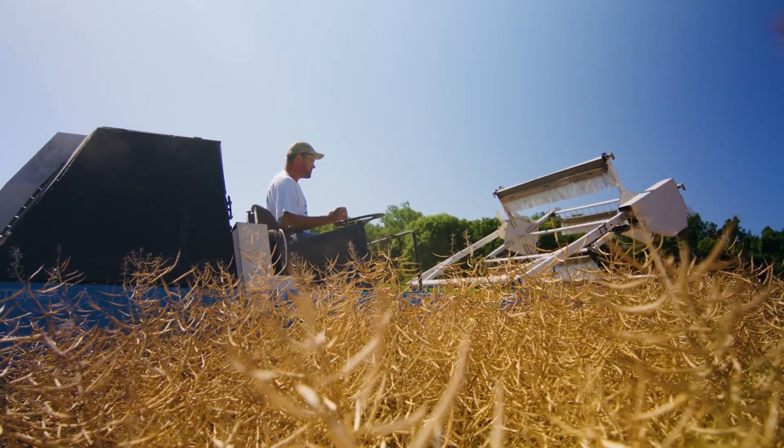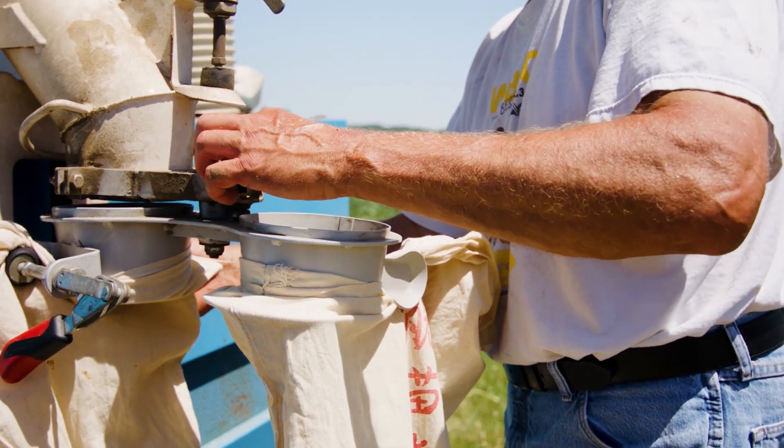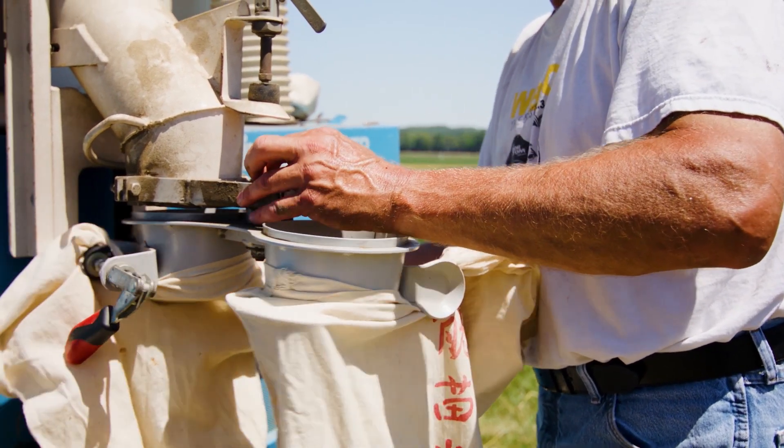You have to have a lot of special equipment — different sizes, different varieties. There's a lot of things that you've got to have to handle the problem.